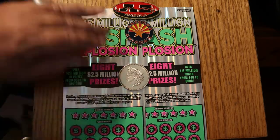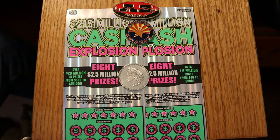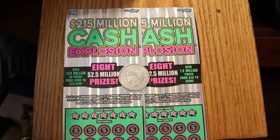So we'll get underway here. Odds are 1 in 3.09, and we've got tickets 20 and 21, and the book number is 131453. So without further ado, we shall get underway.